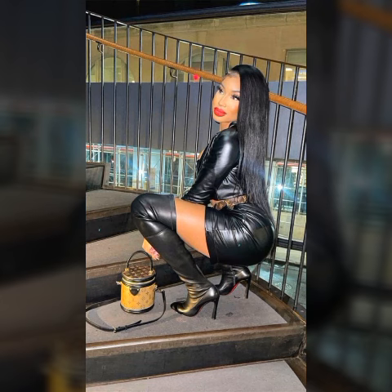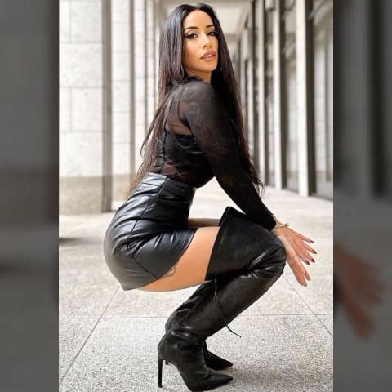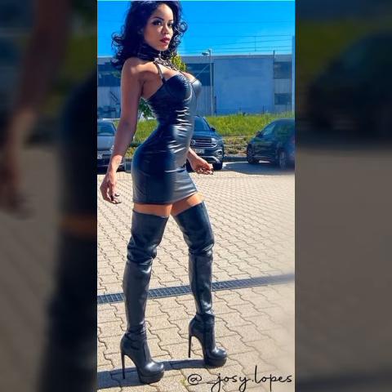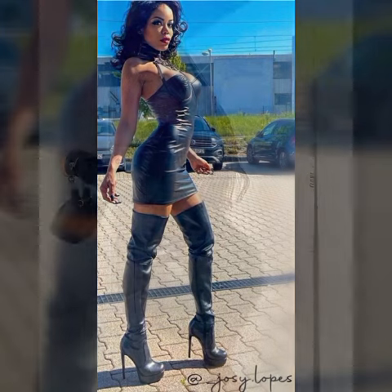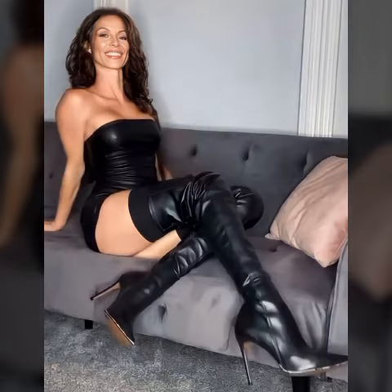Jumpsuit, catsuit, bodysuit designs, ideas, and images. My dear friends, it is a very beautiful, awesome, and stylish collection. Let's explore the gorgeous, demanding collection of latex leather you can watch in this video. So keep watching this video till the end, and I hope you really enjoy this video!